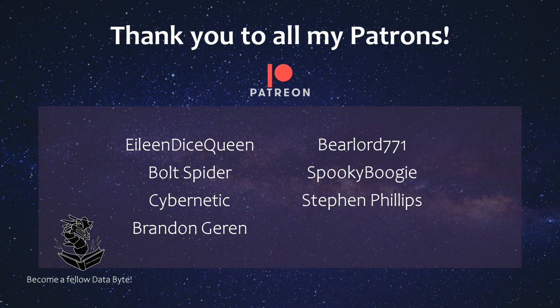Alright guys, that was it for a breakdown of the topping deck lists at Regionals post Power of the Elements. Hopefully this was helpful in adjusting your hand trap lineup moving forward. As always, a big thanks to my Patreons — EileenDiceQueen, BoldSpider, Cybernetic, Brandon Jaren, Barrelord, SpookyBoogie, and Steven Phillips — for supporting the channel. You guys are amazing. If you're interested in joining my Patreon, links are down below. Take care guys.